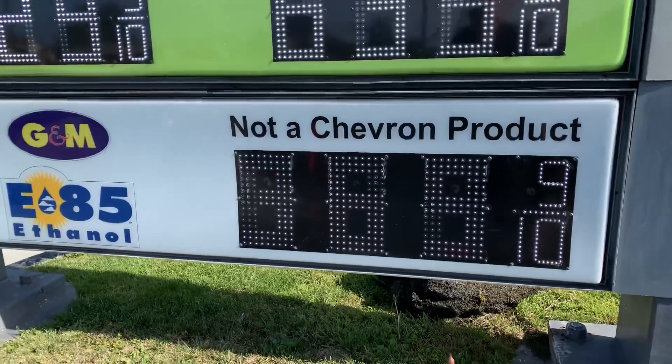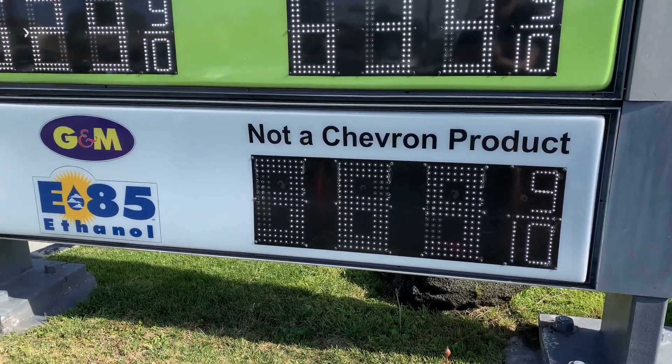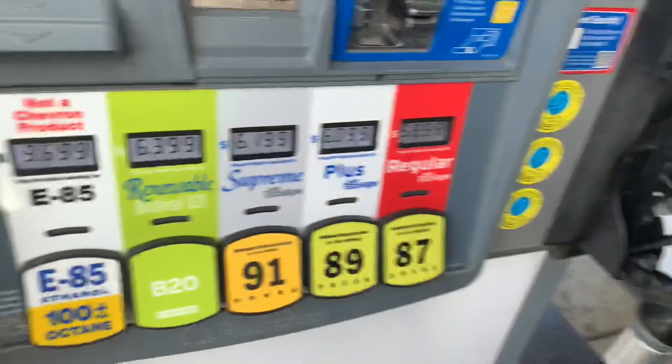Will a Prius burn E85 gas? Is it a good idea? We're going to look into it, do a little math, and see if E85 is a scam or if it's legit.